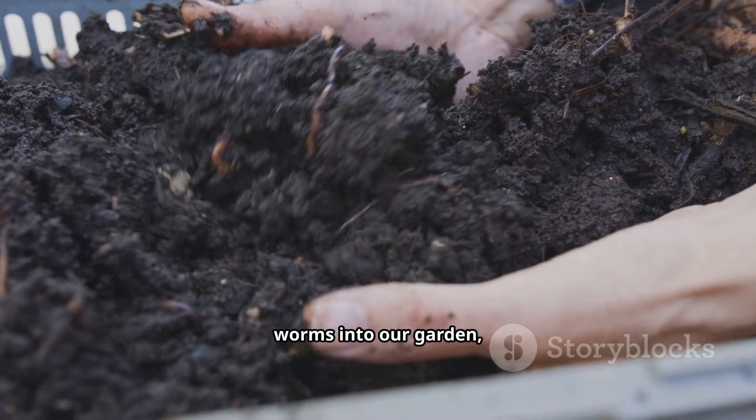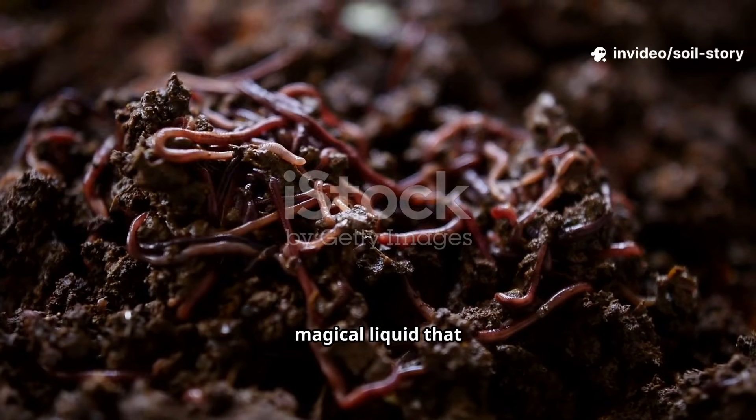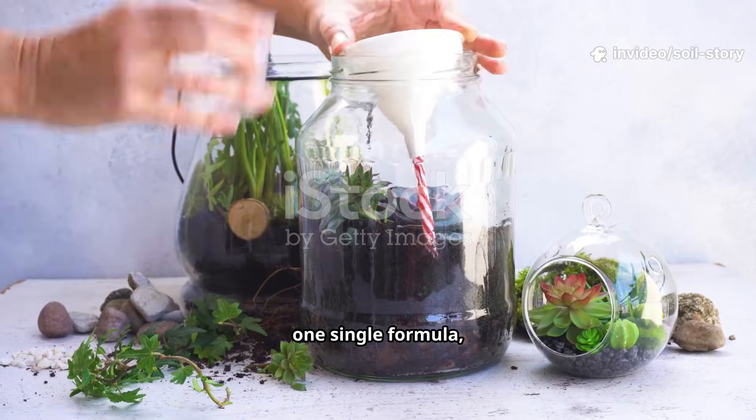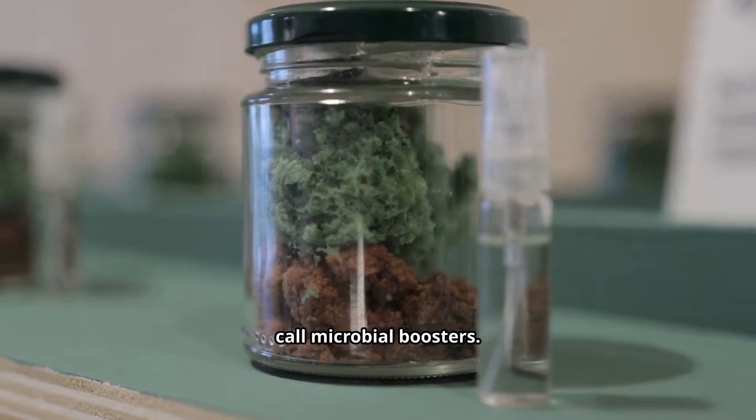It's a perfect balance, engineered by worms, creating a resilient and forgiving environment for your plants to thrive in, even during dry spells and heavy downpours. So, when we invite worms into our garden, we are hiring the best help imaginable. What is this magical liquid that can summon worms in just three days?